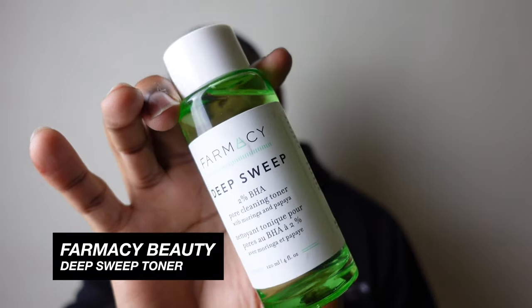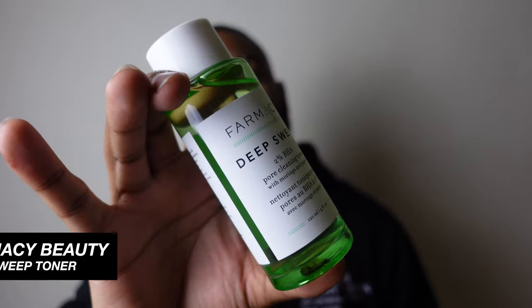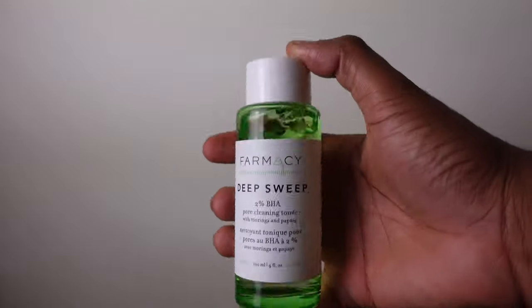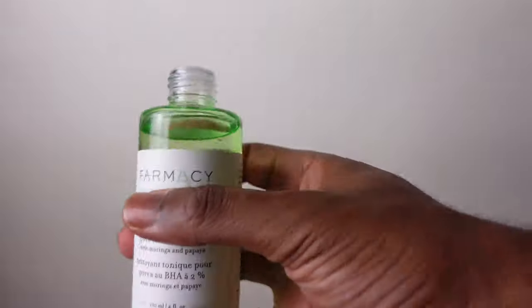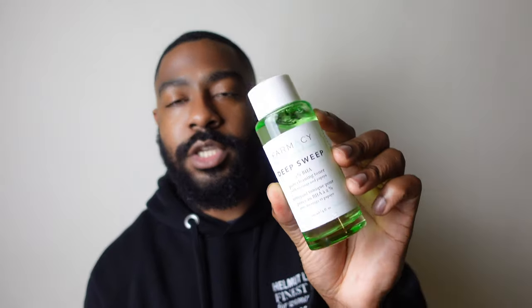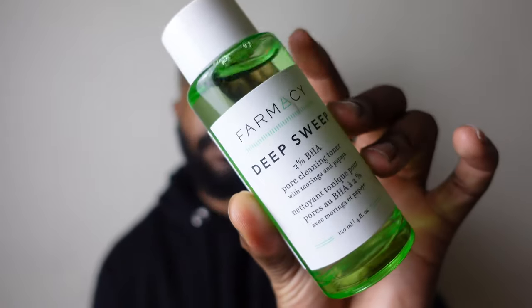First up for toners is the Farmacy Deep Sweep. This is very gentle, very hydrating, and doesn't over-strip your face. You can use it morning or night, but I use it in the morning. It features moringa and papaya — smells amazing, feels amazing on the skin. One important note: if you're using something with BHAs or AHAs, make sure you wear sunscreen at the end of your routine. It's imperative — I don't want you to wreck your face.